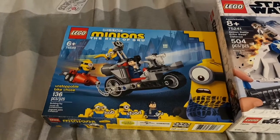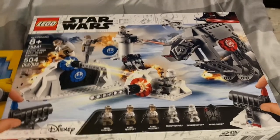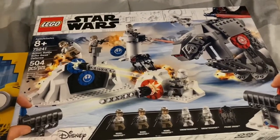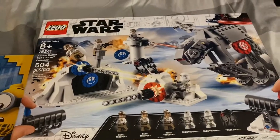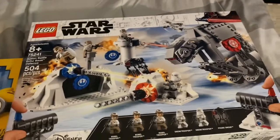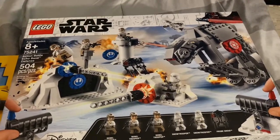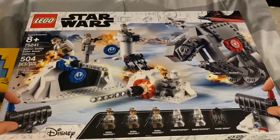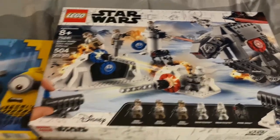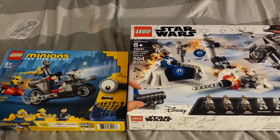I'm going to build it tomorrow morning, which will be fun. Moving on, the next Lego set I got is the Action Battle Echo Base from The Empire Strikes Back. This Battle Base Lego set looks really good. I'm going to build both of these great new Lego sets in the morning — sounds fun.